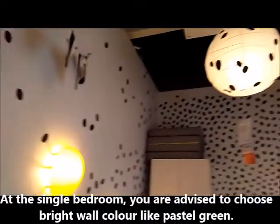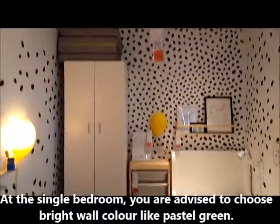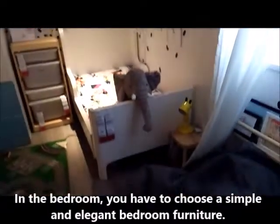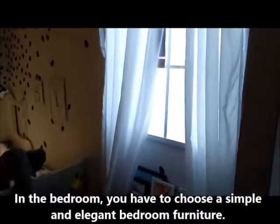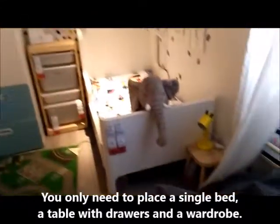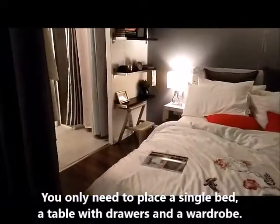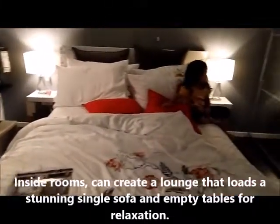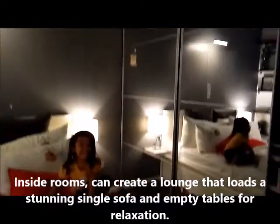For a single bedroom, you are advised to choose bright wall colors like pastel green. You only need to place a single bed, a table with drawers, and a wardrobe inside the room. You can also add a lamp, a single sofa, and a small empty table for a stunning look.